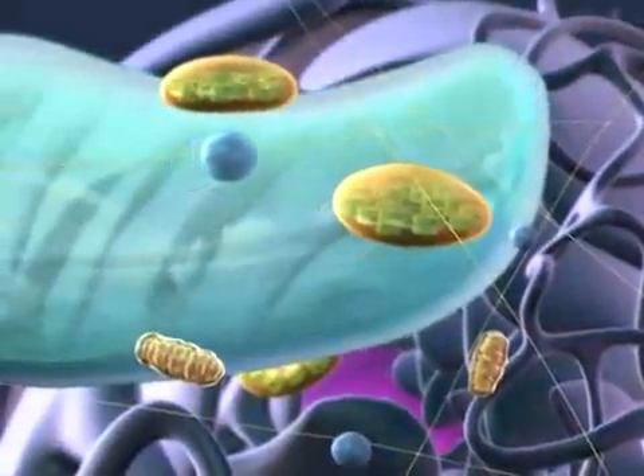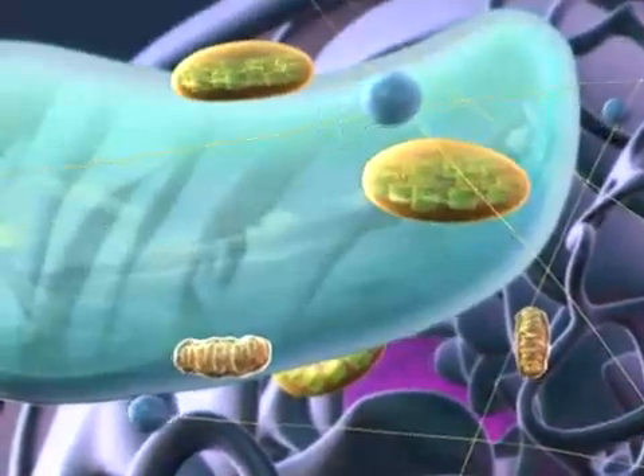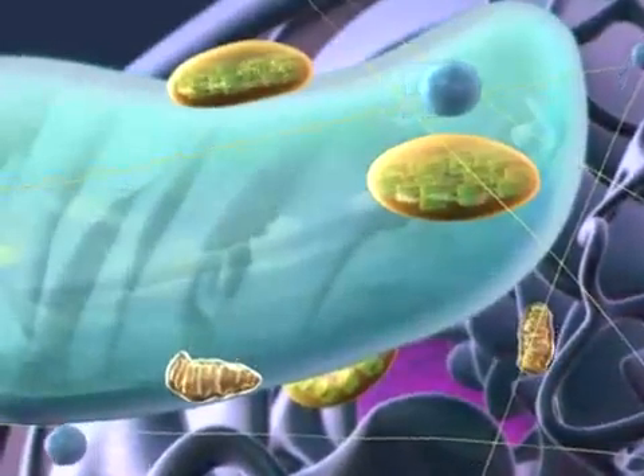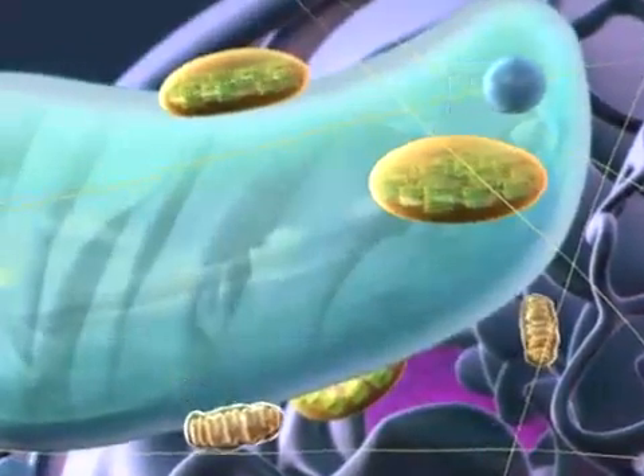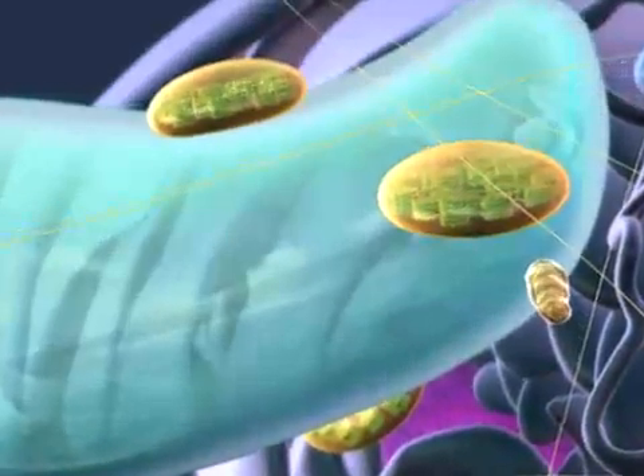Once inside the plant cell, we see the large central vacuole, which regulates the composition of the cytoplasm, creates the internal pressure that is characteristic of plant cells, and stores various compounds produced by the cell.